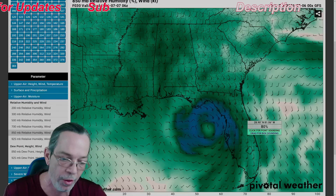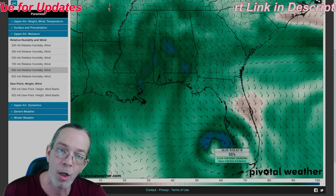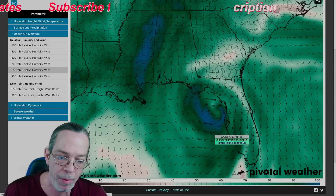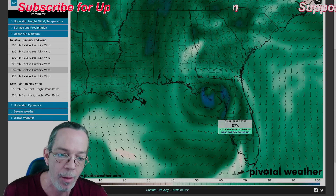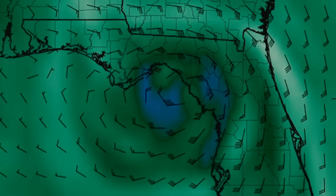I'll show you the Euro model now. You can see as it moves up it cannot close on the south side, then it tries to speed up a little bit but gets broken up from the shear. Then it tries to tighten up even more right before landfall.